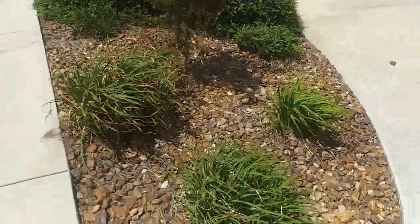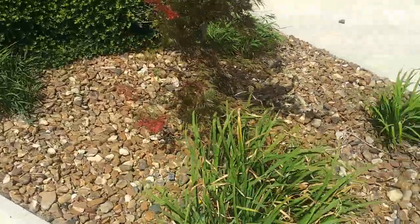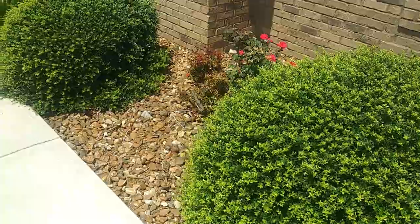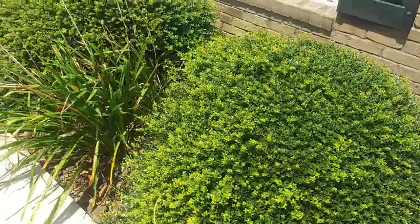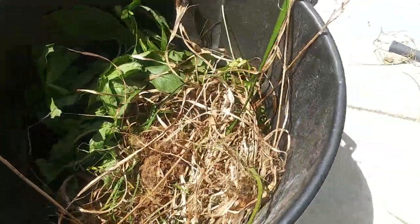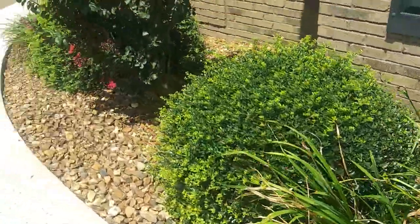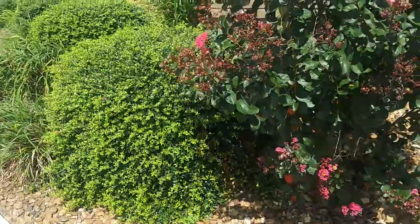Alright, today we are doing lawn care of this flower bed here, pulling weeds and just getting it back in order for the gentleman here. As you can tell, some of it has already been done — there it is right there. There is what we have done so far. I want to just give you a walk-around look of this beautiful flower bed here.